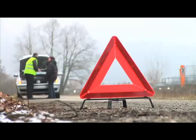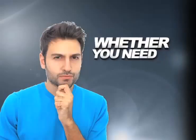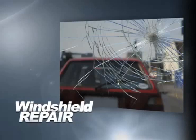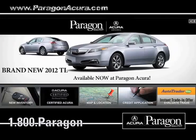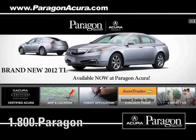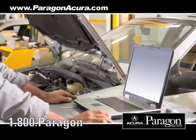Servicing your vehicle at a local mechanic shop doesn't necessarily save you money. Whether you need tire rotation, windshield repair, or a tune-up, Paragon Acura uses the industry's best factory-trained technicians along with the highest quality equipment to make sure your vehicle is serviced right the first time.